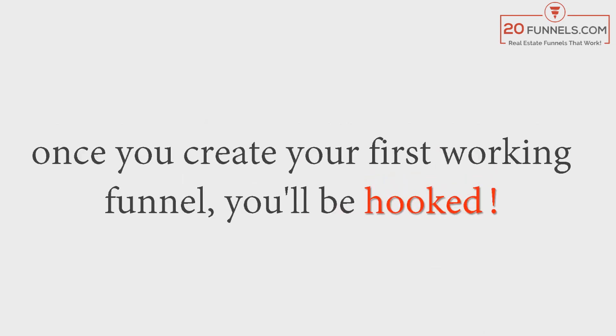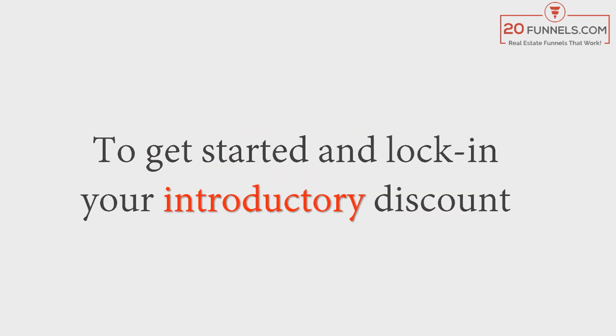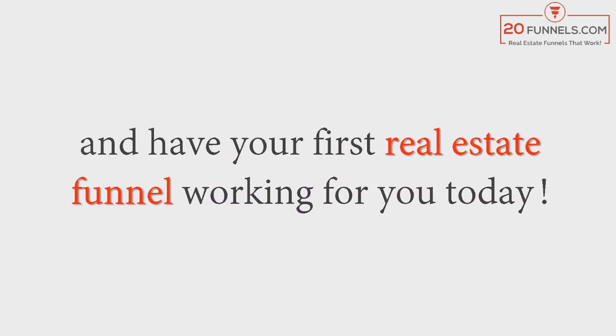If you're not 100% satisfied for any reason, just let us know and we will give you a prompt refund. We're willing to take all the risk because we know once you create your first working funnel, you will be hooked. To get started and lock in your introductory discount, click the button below now and have your first real estate funnel working for you today.